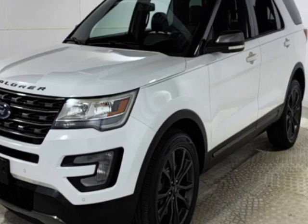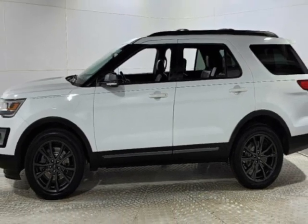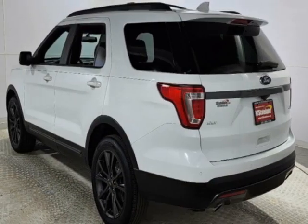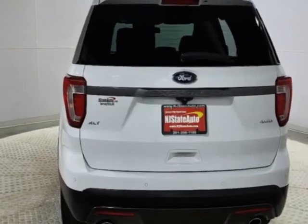This vehicle gets an estimated 16 miles per gallon in the city and an estimated 23 on the highway. This Explorer boasts a 3.5-liter engine and has a 6-speed automatic transmission.